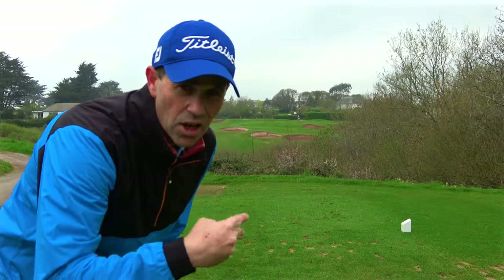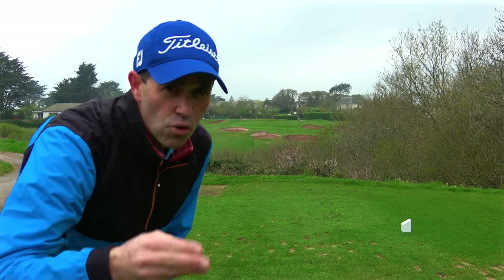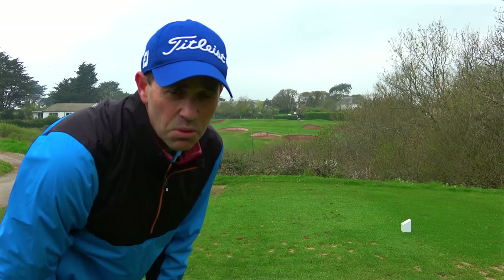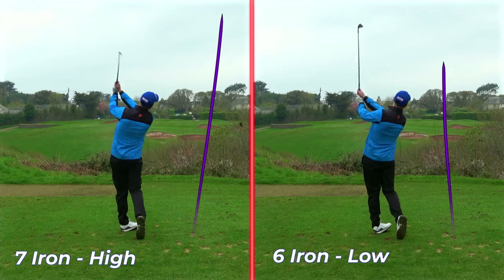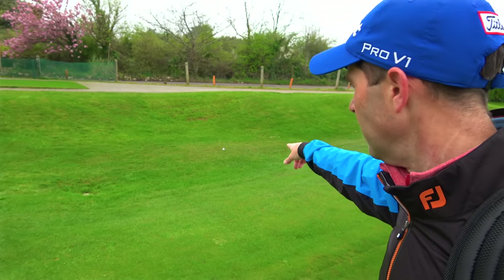I'm going to hit two shots — one where I get the ball up in the air and draw it in, using the seven iron, and then a low cut using the six iron. Absolutely no problem hitting the high draw. I didn't quite get the fade on the low shot with the six iron, but certainly got the high draw with the seven iron. Playing worse ball from here — the seven iron landed right by the flag and the six iron is a little left and short-sided. Let's get the wedge out.